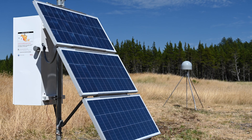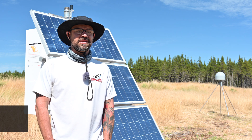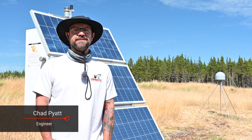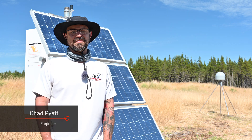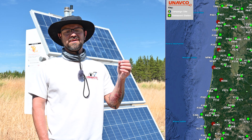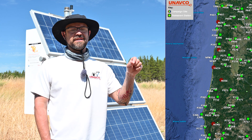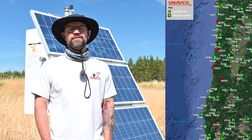This is a brand new GNSS station, recently installed near Nehalem Bay and the town of Manzanita in Oregon. We're trying to fill in a GNSS data coverage gap from where we're located here in Manzanita, through the central coast — three sites from Lincoln City down to Florence. The furthest site we installed was northeast of Gold Beach.